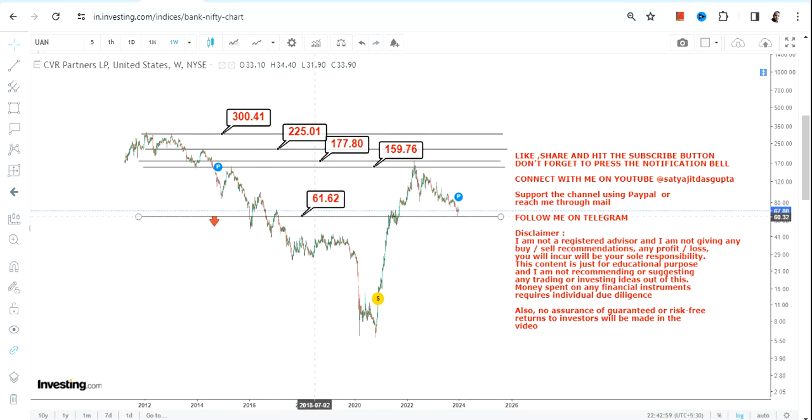Anyway, if UAN stock continues to trade and sustain above 61.6 or more, all these levels are now active and we have a lot to look at. But please don't go below the support and the stop loss. That's the end of the video — thanks for watching.